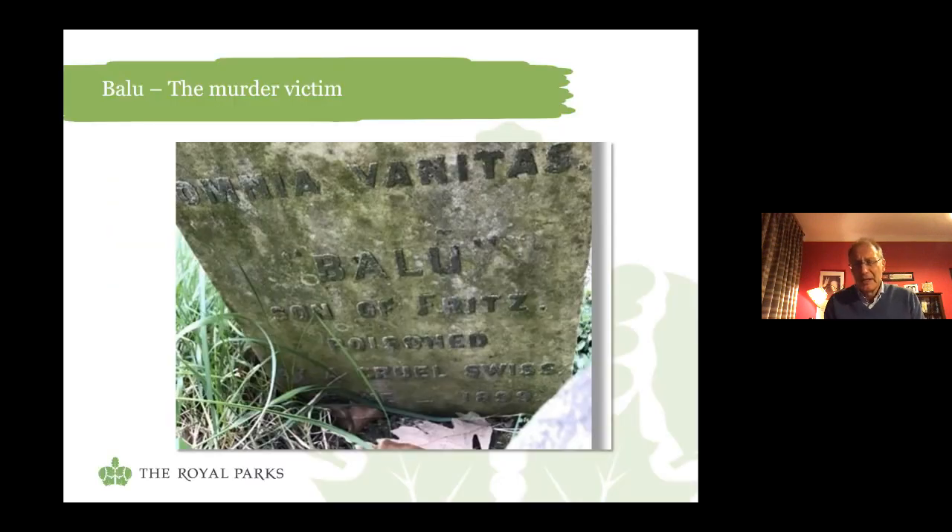Some of the gravestones pose questions we'll never be able to answer. Some of them read like the plot of an Agatha Christie novel. Let me introduce you to Ballou, son of Fritz, poisoned by a cruel Swiss in Bern in 1899. Who was Ballou? Who was the cruel Swiss who poisoned him? Why did he do it? And how was Ballou's body even brought back from Switzerland to be buried in Hyde Park? We simply don't know the answers. It may be a job for Hercule Poirot.